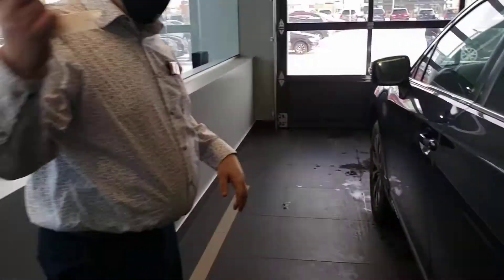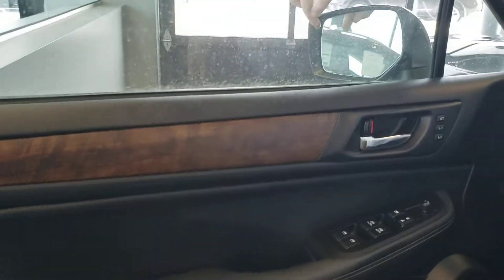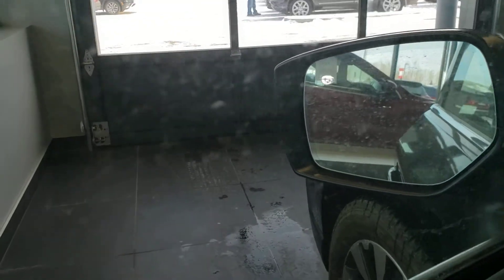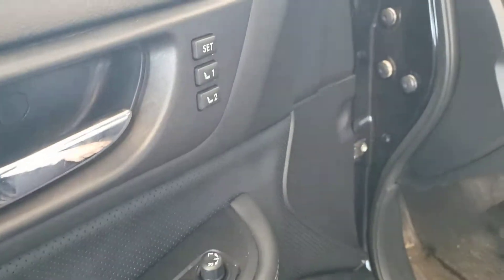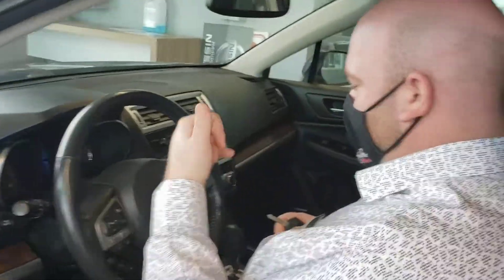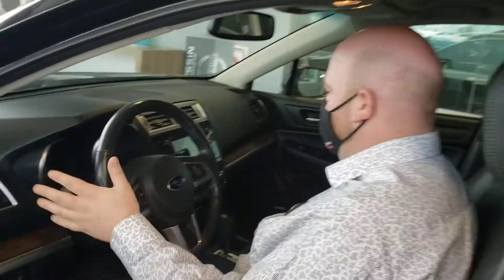Beyond that, if we come to the front here, you're going to be able to see that the wood paneling also continues along. That light right there is actually your blind spot warning indicator, so you've got some nice safety tech. You have memory seat positioning here too. Beyond that, Bluetooth, cruise control, heated seats, heated steering wheel too, and paddle shifters if you want more of a sporty feel.